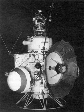Mars 1, also known as 1962 Beta Nu 1, Mars 2 MV-4 and Sputnik 23, was an automatic interplanetary station launched in the direction of Mars on November 1, 1962, the first of the Soviet Mars probe program, with the intent of flying by the planet at a distance of about 11,000 kilometers.